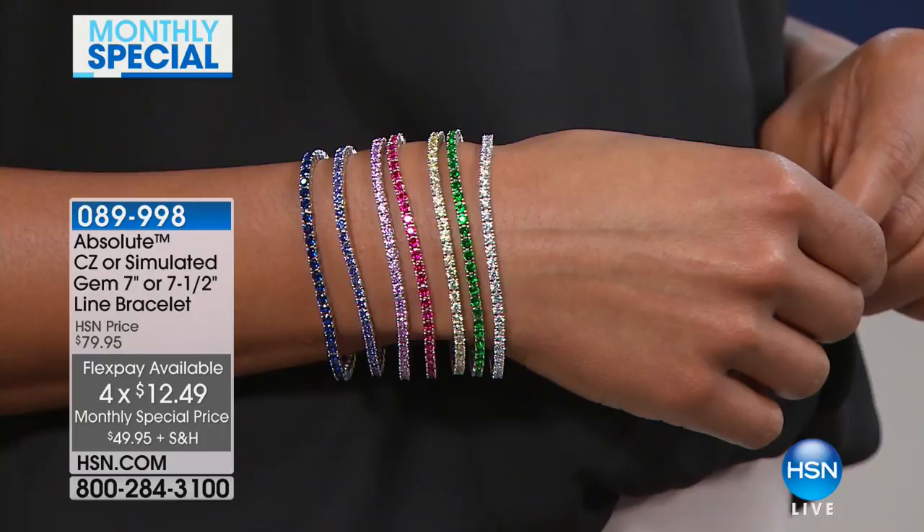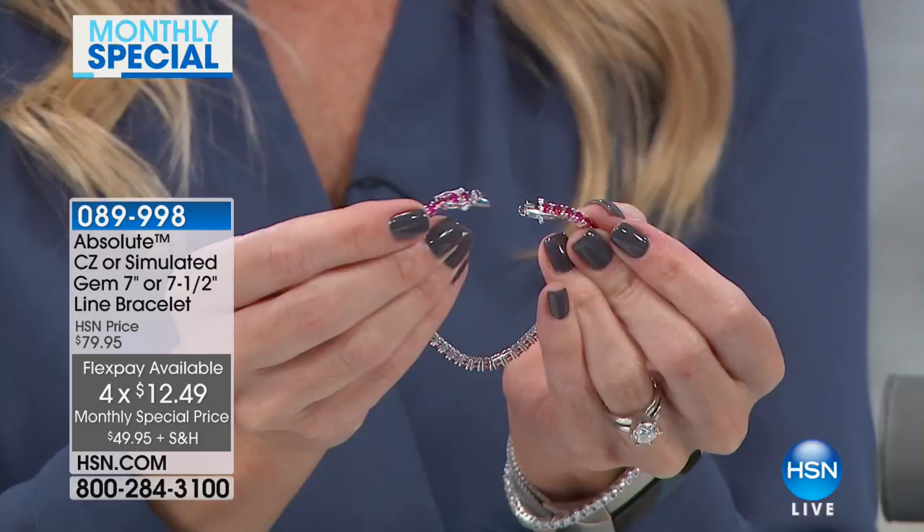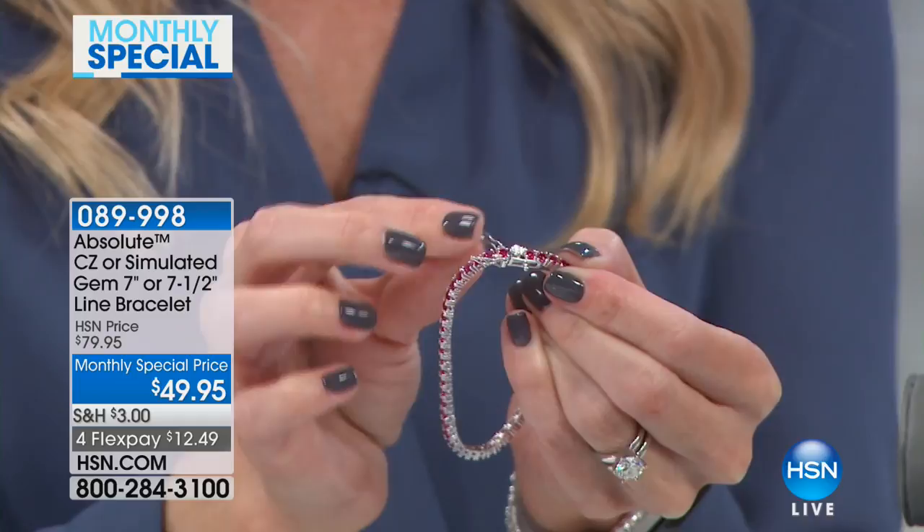I want to show you how the clasp works, because it's a very secure clasp. You're getting a double-boxed clasp — you're able to just slide in that prong, you hear it snap, and then you've got one side with a clasp and the bottom with a clasp as well. So really secure.